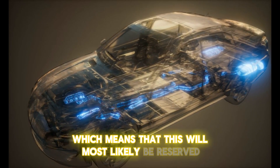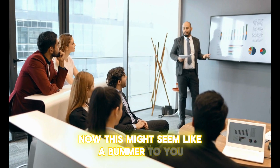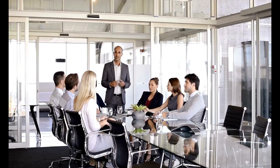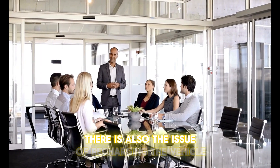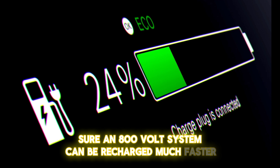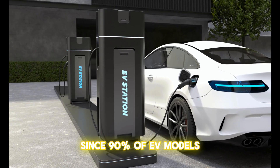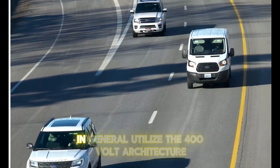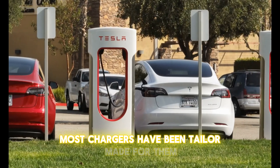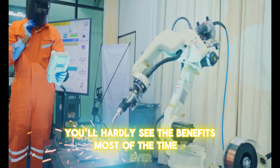This might seem like a bummer, but it's a fairly common practice among EV makers. There is also the issue of recharging: an 800-volt system can be recharged much faster, but only if the charger allows it. Since 90% of EV models — and an even greater percentage of EVs on the road — utilize the 400-volt architecture, most chargers have been tailor-made for them. As a result, you'll hardly see the benefits most of the time, if ever.